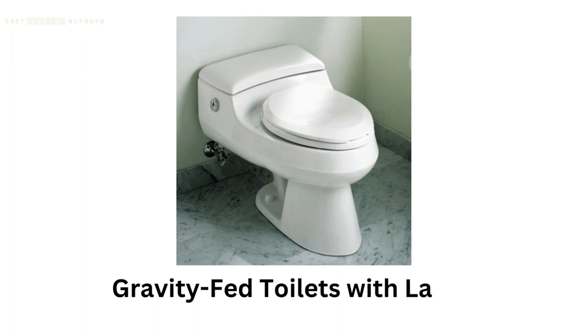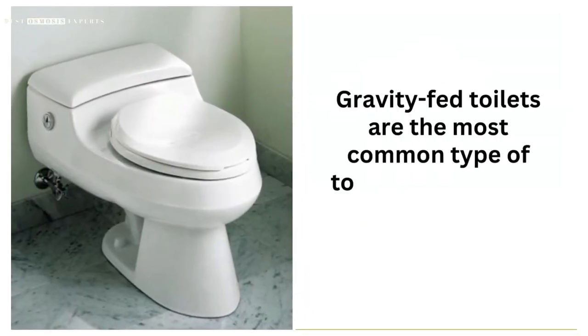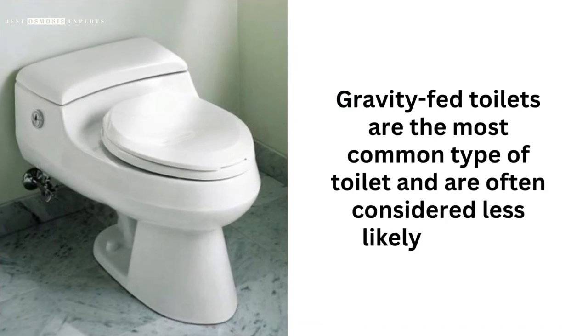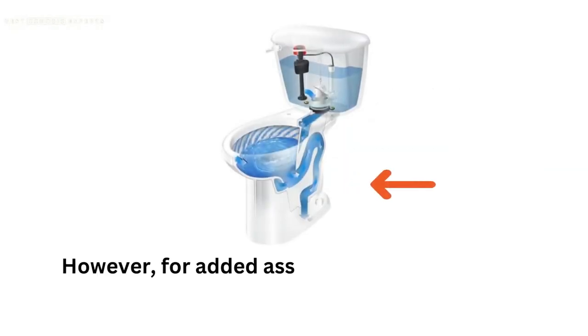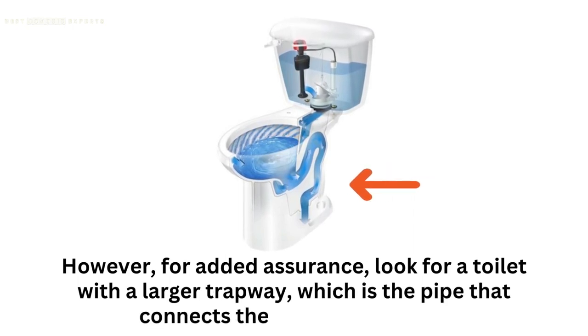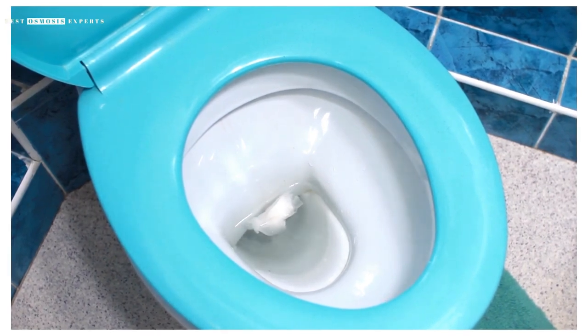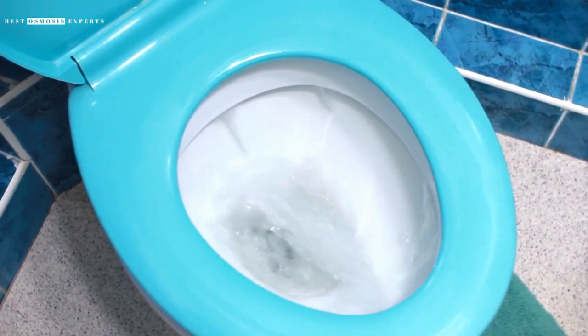Gravity-Fed Toilets With Large Trapways. Gravity-fed toilets are the most common type of toilet and are often considered less likely to clog. However, for added assurance, look for a toilet with a larger trapway, which is the pipe that connects the bowl to the drain. A larger trapway allows for a greater volume of waste to flow through, reducing the risk of clogging.